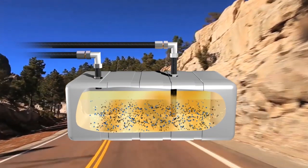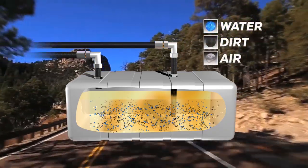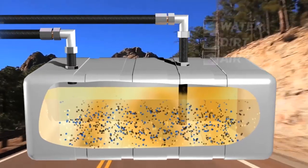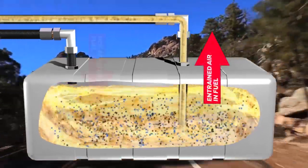The three main contaminants found in diesel fuel include water, dirt, and air. Everyday driving causes the fuel to slosh inside the tank, increasing the amount of entrained air in the fuel. Hot, aerated fuel from the engine is returned,